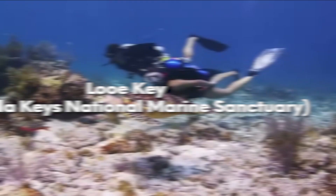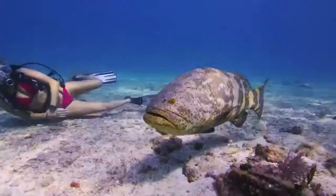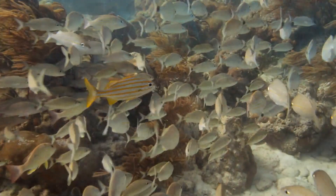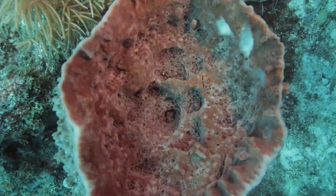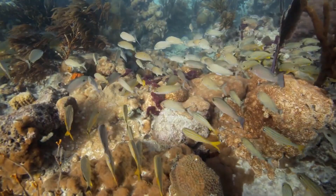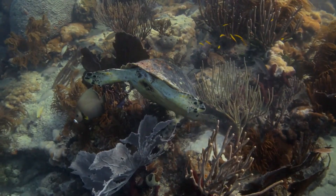Looe Key, Florida Keys National Marine Sanctuary. Looe Key Reef has been federally protected since 1981, first as a National Marine Sanctuary and now as an existing management area within the Florida Keys National Marine Sanctuary. This area includes a Sanctuary Preservation Area, or SPA, that is a popular snorkeling and dive destination for new and experienced divers alike. A diversity of fish congregate here — parrots and surgeonfish on the north side, barracudas and jacks on top of the reef, as well as grunts, butterflyfish, and angelfish on the reef crest. It is located approximately 5.5 nautical miles south of Ramrod Key and about 8 nautical miles southwest of Bahia Honda State Park.